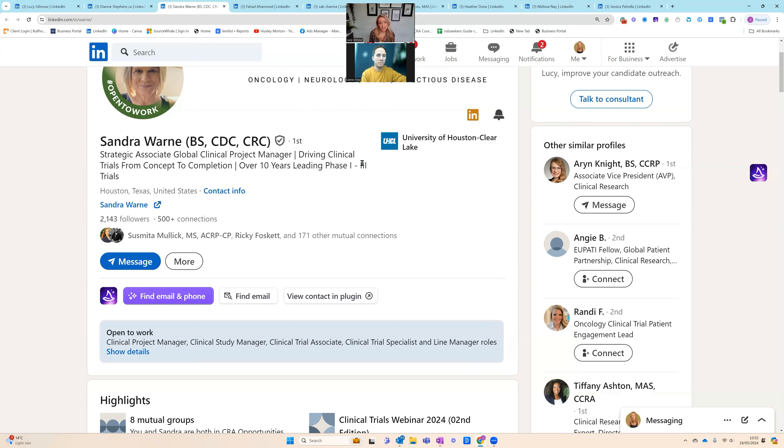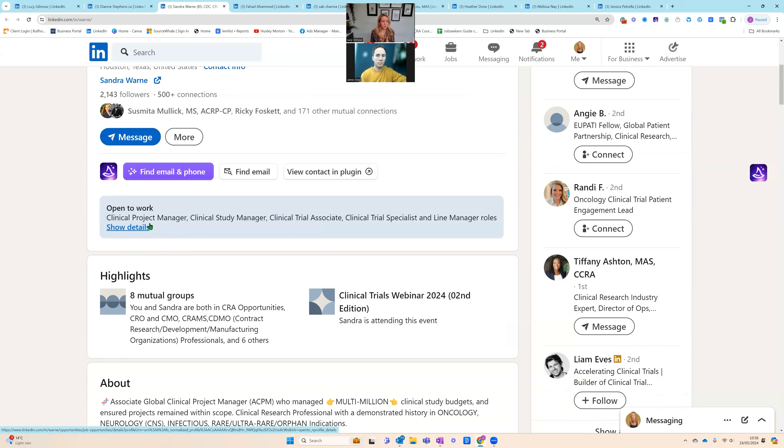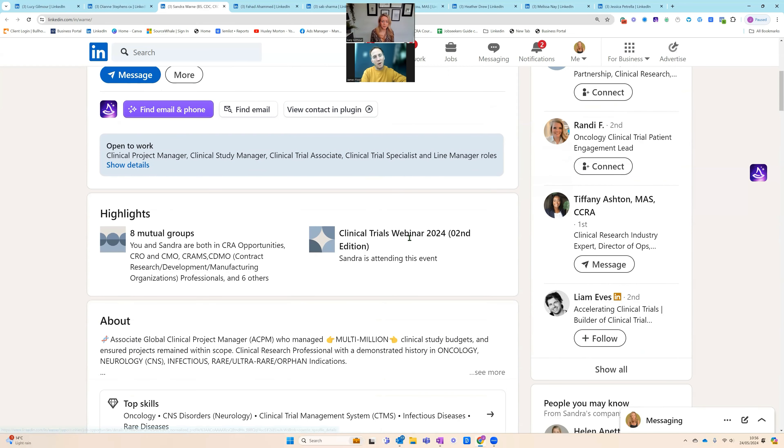You might want to get more specific in your headline and add some of those therapeutic areas from your banner, because your banner is not searchable but your headline is. She's got 'open to work' with clinical project manager, clinical study manager, CTA, clinical trial specialist and line manager roles — quite a broad spectrum. The clinical trial associate one sticks out a bit. If I'm looking for a global clinical project manager, it can raise questions. A CTA is quite a junior role in comparison to a clinical project manager — they're at quite different ends of the spectrum.